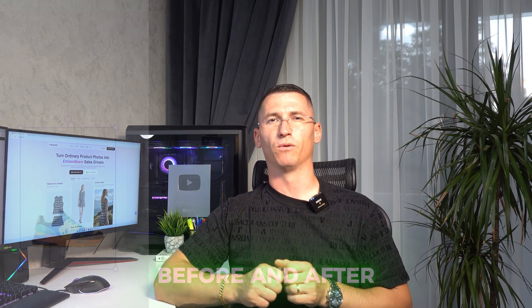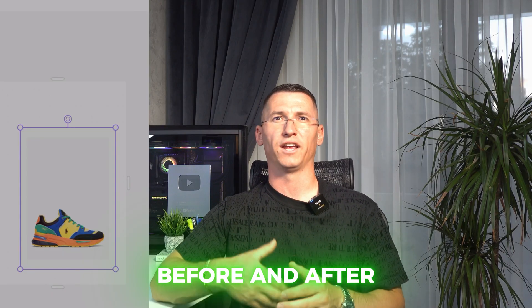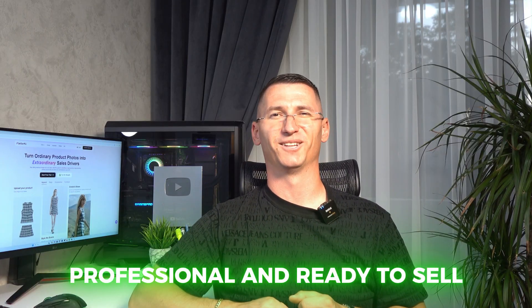Here's a before and after example. On the left, the plain original product photo. On the right, a Sellerpick transformation — multiple model shoots, lifestyle backgrounds, and video clips. From flat and basic to polished, professional, and ready to sell.